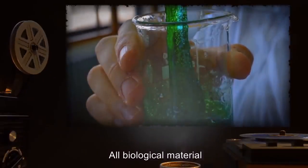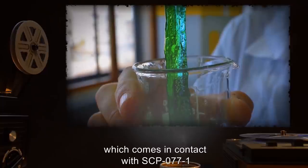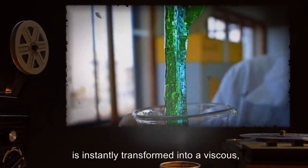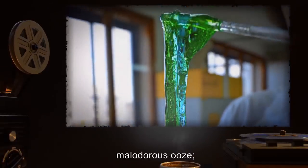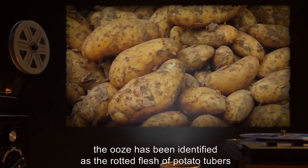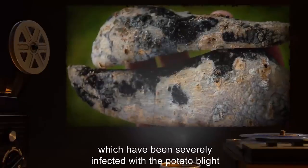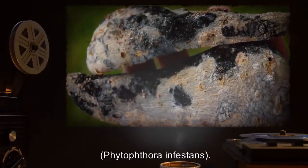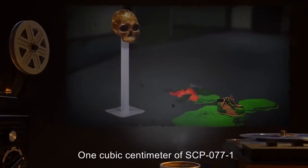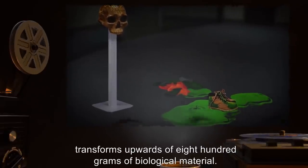All biological material, with the obvious exception of SCP-077 itself, which comes in contact with SCP-077-1, is instantly transformed into a viscous, malodorous ooze. The ooze has been identified as the rotted flesh of potato tubers, Solanum tuberosum, which have been severely infected with the potato blight, Phytophthora infestans. One cubic centimeter of SCP-077-1 transforms upwards of 800 grams of biological material.